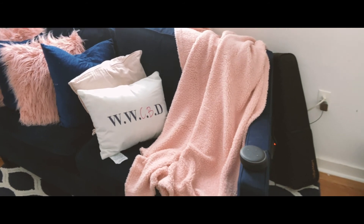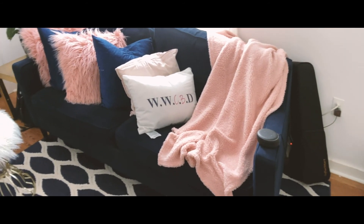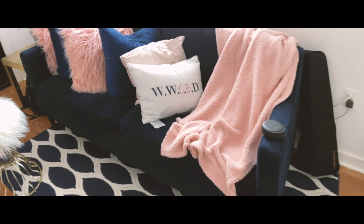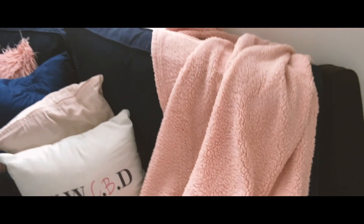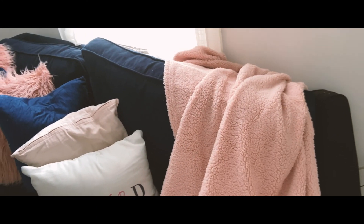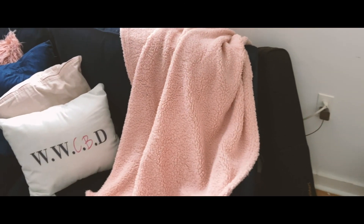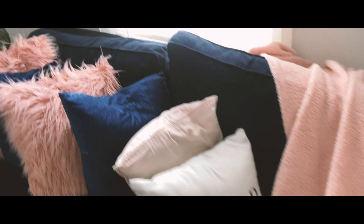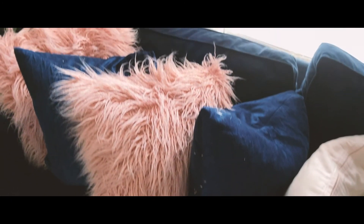It's super comfortable and super easy to sleep on, especially if you know West Elm — they make really good quality couches. This pink blanket is actually from Five Below; I think it's called Sherpa Lux, which was really nice. I got these blue pillows from Marshalls, and I also got these super pink pillows from Marshalls.